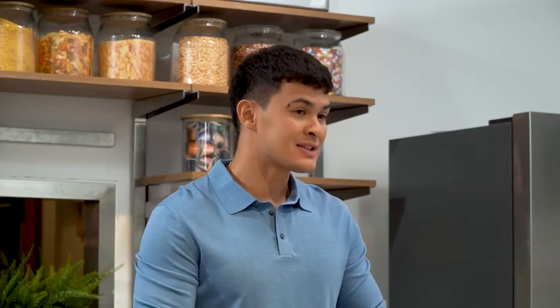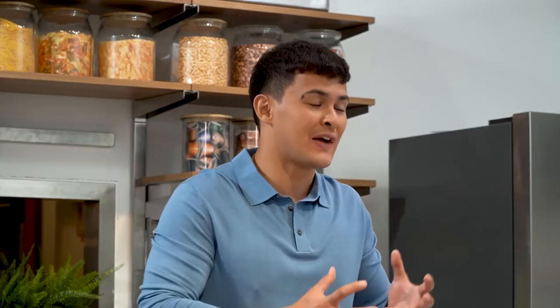Ladies and gentlemen, if you guys are wanting to have the same perfection of the kitchen in your home, we're here today with a man himself that can teach us and guide us on how to build our perfect kitchen by Ikea, of course.